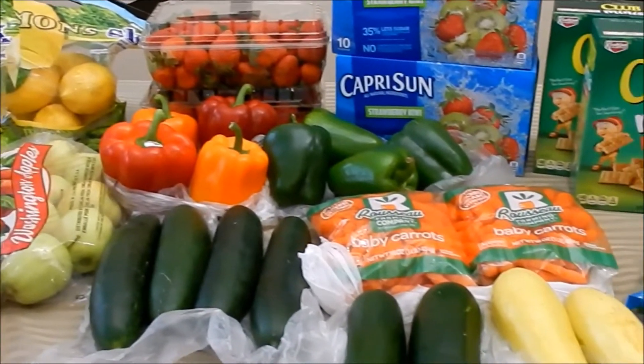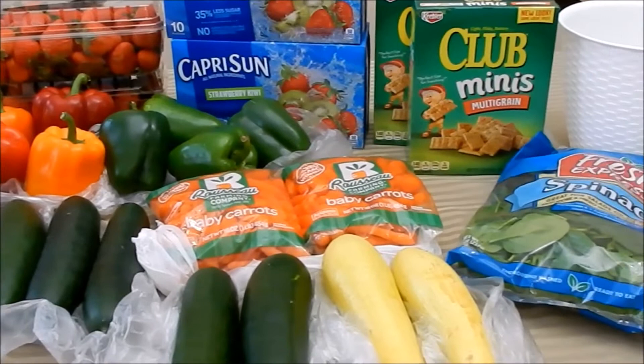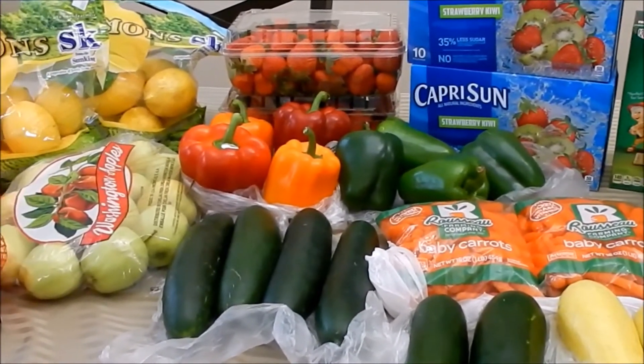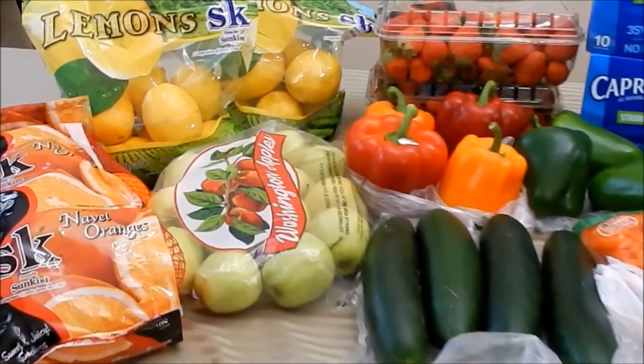Hi guys and welcome back! I am here to share my 99 Cent Only Store haul with you, picking up all of my produce items as well as a few snacks and some other goodies. Hopping right into it!